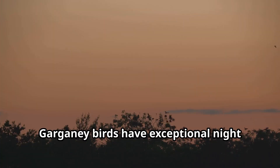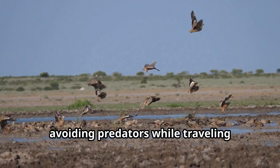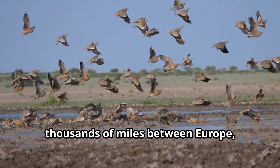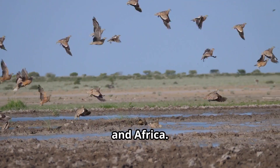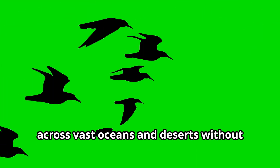Garganey birds have exceptional night vision that lets them fly under the cover of darkness, avoiding predators while traveling thousands of miles between Europe, Asia, and Africa. These remarkable birds can detect Earth's magnetic field to guide their journeys across vast oceans and deserts without getting lost.